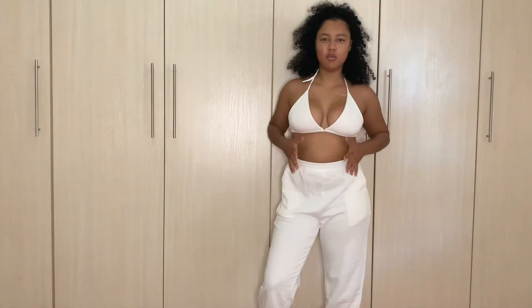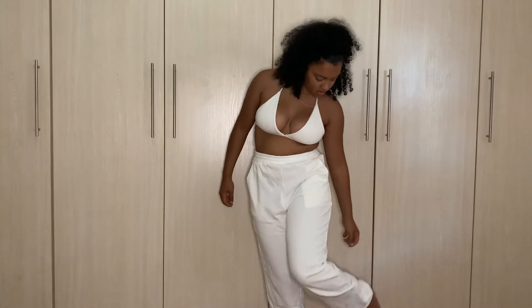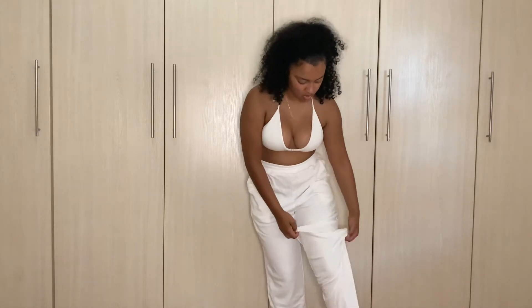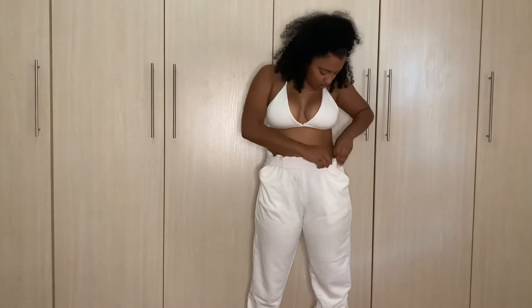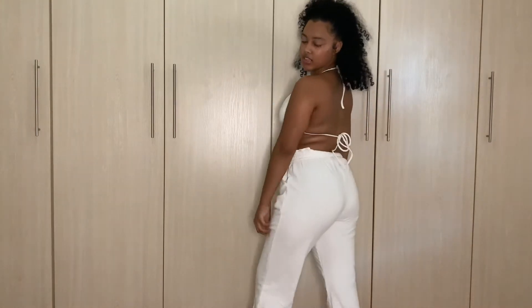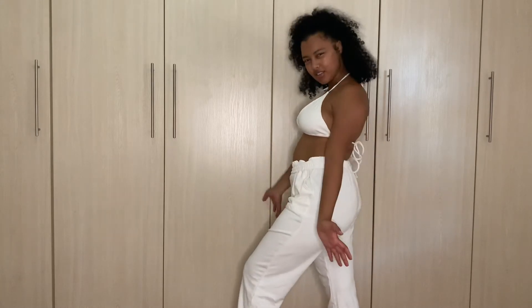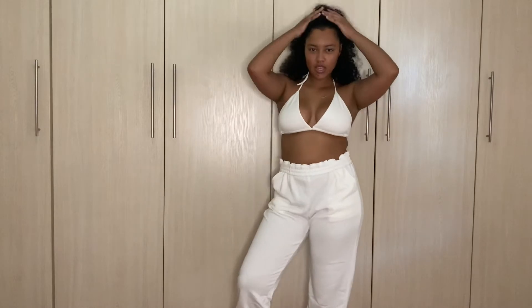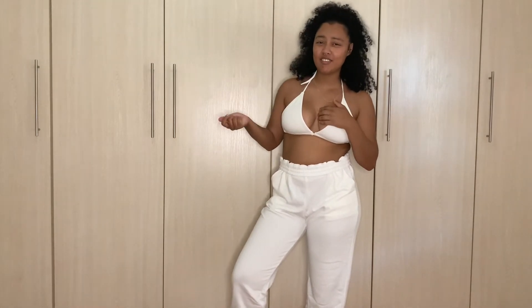The pants are a little bit too long, but it's fine, I can work with it. And it's not even see-through — people say white items are see-through on SHEIN but this one isn't. Tell me what you guys think of this outfit. It was on flash sale for 185 rand for the whole outfit, which is pretty cheap.